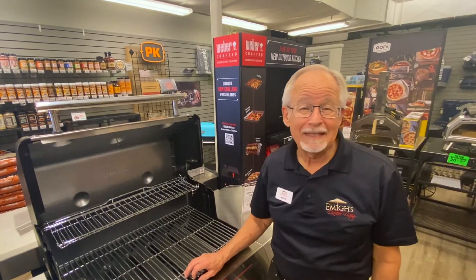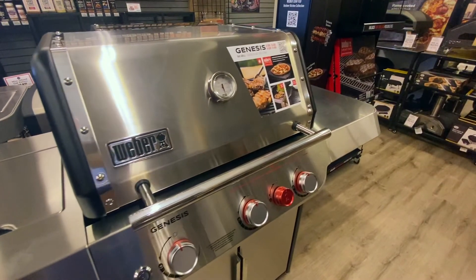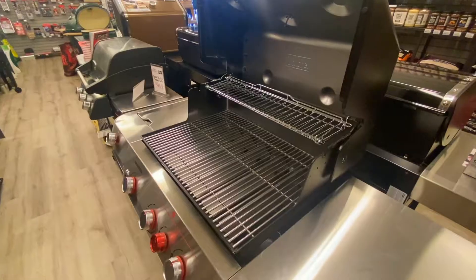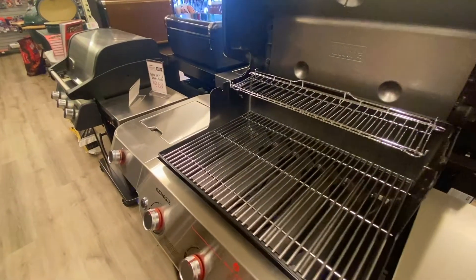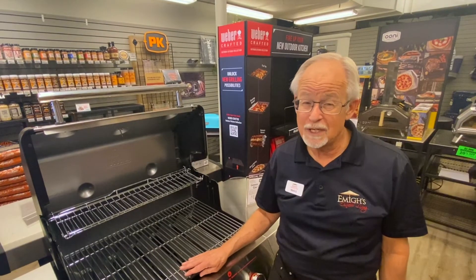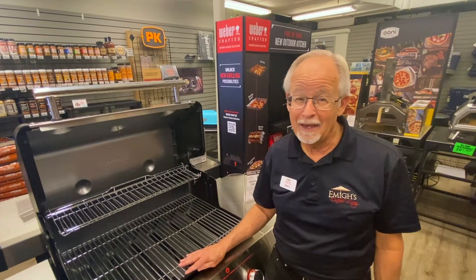There's always gas grills. We carry the Weber line, one of the premium gas grill manufacturers. A gas grill is great for hot, clean, quick, convenient cooking. It's something we all know. If you do steaks, burgers, or chicken pieces, a gas grill will have you covered.